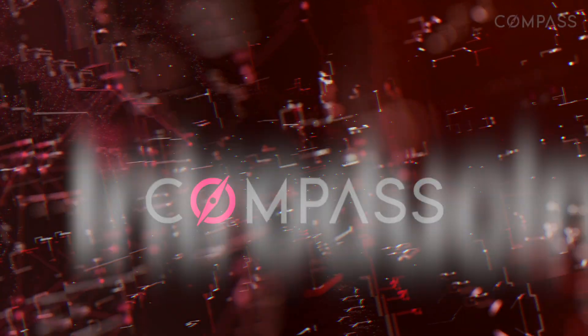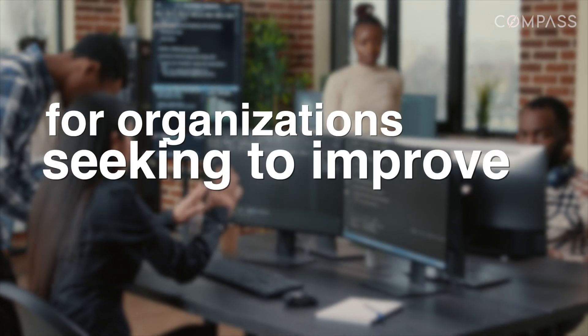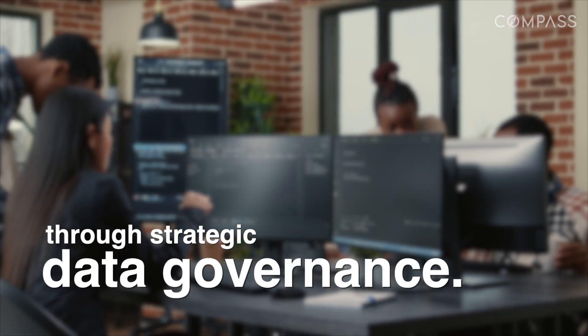Introducing Compass, the automated cloud-based data governance management system for organizations seeking to improve business performance through strategic data governance.